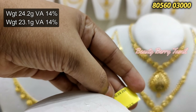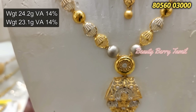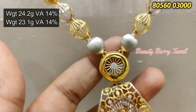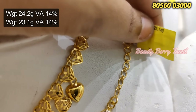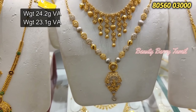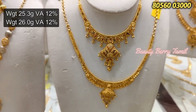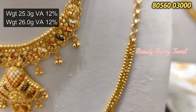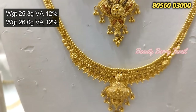Next we have this Turkey design necklace. This is 3 savaran weight, 24.2 grams. The Turkey design has 14% wastage, so this is very affordable. If you go to the market rate, the gold rate is less than 50 rupees. This is 23.1 grams weight — that is a lot of weight.